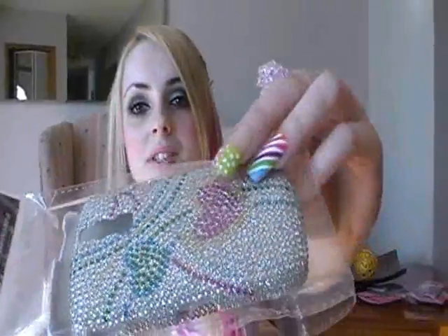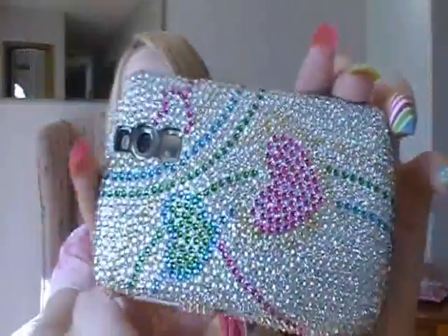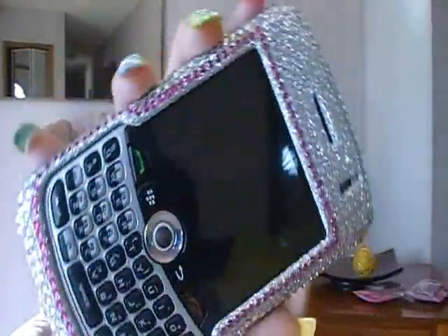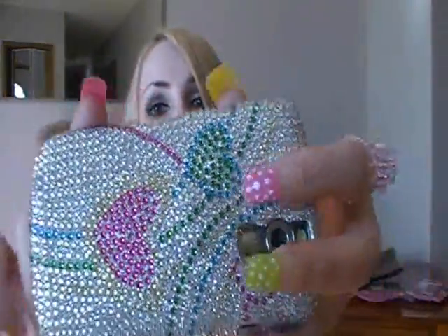So this next one is called the three hearts bling case. So cute! They're all so pretty, and I'm just amazed at how affordable they are for what they are — so blinged out.